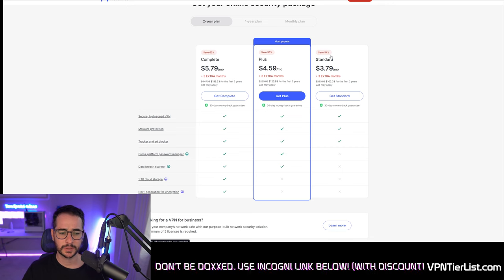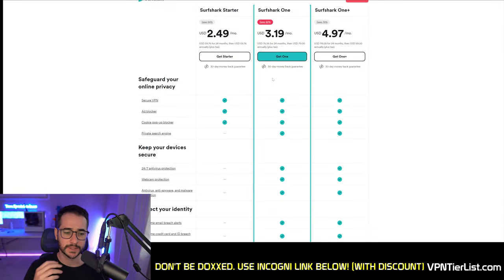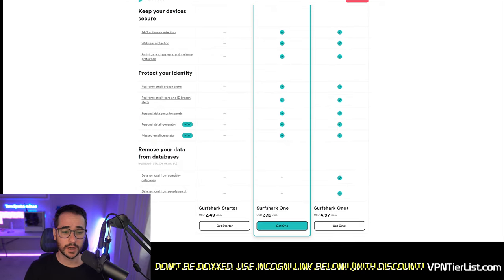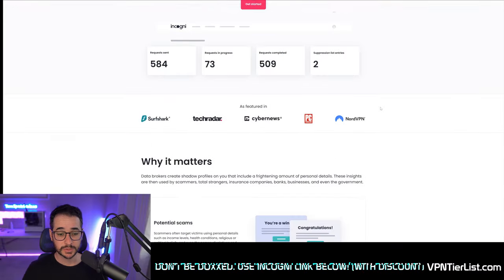NordVPN has a password manager, cloud storage, and a cloud encryption application, whereas Surfshark focuses on smaller peripheral features like a data breach scanner and an antivirus, which is kind of cool. It also has a partner product called Incogni, which is a data removal company. I actually really like Incogni — I think it gives Surfshark's bundled offering an edge. Basically what it does is remove your information from data brokers. I think it's one of the most affordable options out there, and probably better than something like DeleteMe. You can see the page here, so this is definitely a good bundled offering from Surfshark.